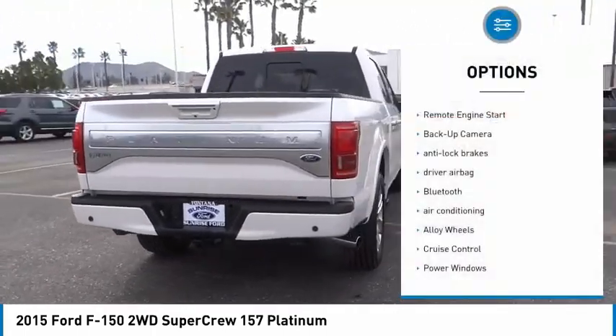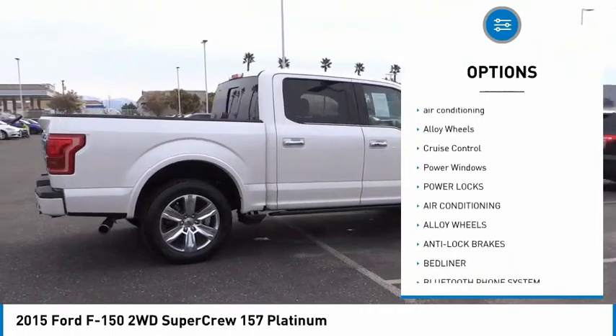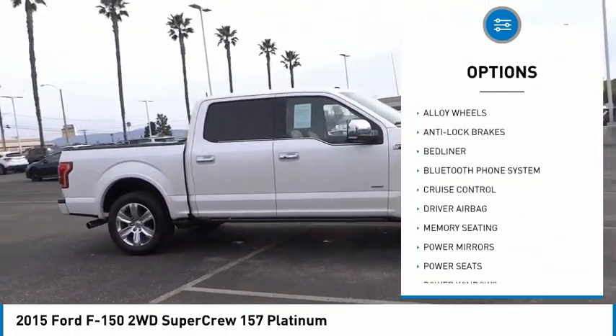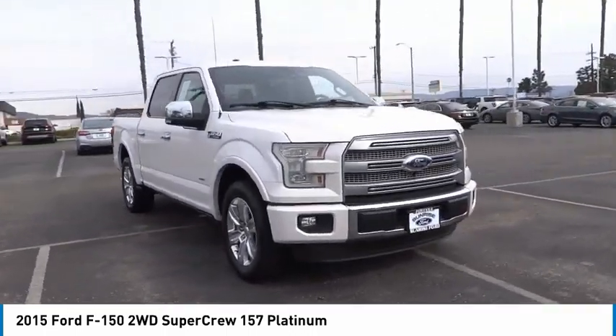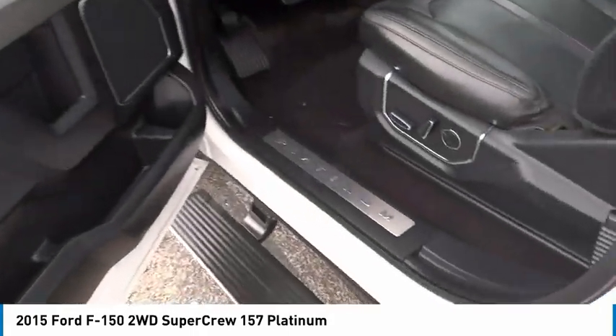Here are some of this vehicle's great options: remote engine start, backup camera, anti-lock brakes, driver airbag, Bluetooth, air conditioning, alloy wheels, cruise control, power windows, power locks. Searching for a dependable vehicle that looks great too? You found it — so stop in today.